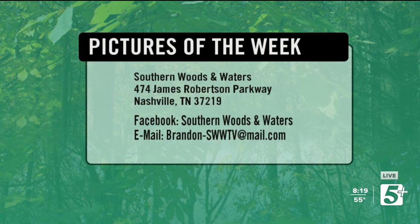Y'all can send your pictures to us here at 474 James Robertson Parkway, or get them to me on Facebook or at the email on the screen. We'll get them on the show just as quick as we can.